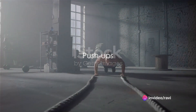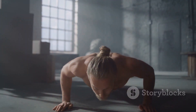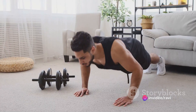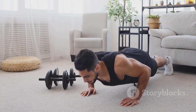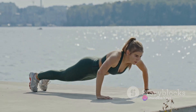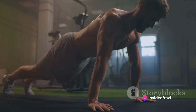Next up are push-ups, a classic move that targets your chest, shoulders, and triceps. Position yourself face down on the floor, hands slightly wider than shoulder-width apart and feet together. Your body should form a straight line from your head to your heels — this is your starting position. Lower your body until your chest nearly touches the floor. Your elbows should be close to your body, creating a 45-degree angle with your torso. As you push your body back up, make sure to keep your core engaged and your back straight. Don't forget to breathe — inhale as you lower your body and exhale as you push yourself back up. This breathing pattern will help you maintain a steady rhythm and keep your muscles oxygenated.